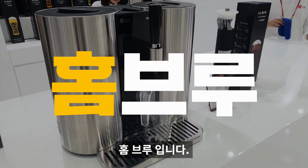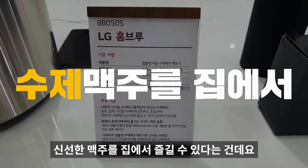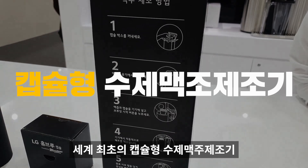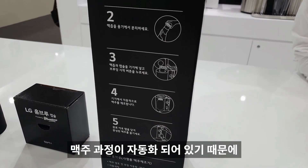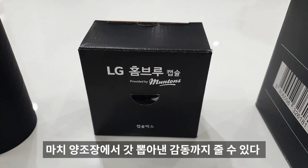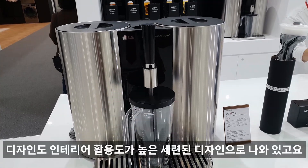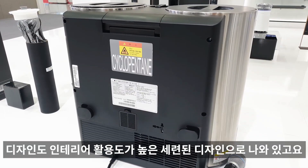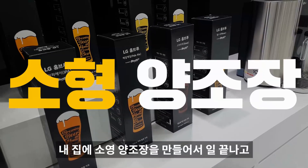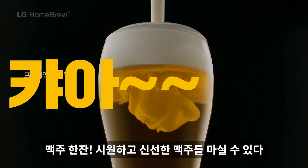이렇게 총 5개의 시그니처 제품을 보여드렸는데, LG는 확실히 소비자의 마음을 잘 알아요. 다음은 홈브루입니다. LG 홈브루는 세계 최초의 캡슐형 수제 맥주 제조기로, 캡슐과 물을 넣으면 발효, 숙성, 보관이 자동으로 진행됩니다. 마치 양조장에서 갓 뽑아낸 감동을 줄 수 있다고 LG가 말했습니다.